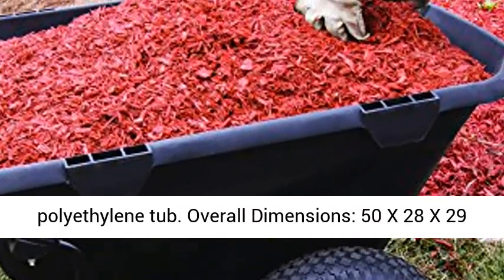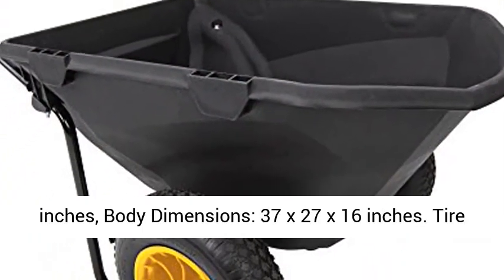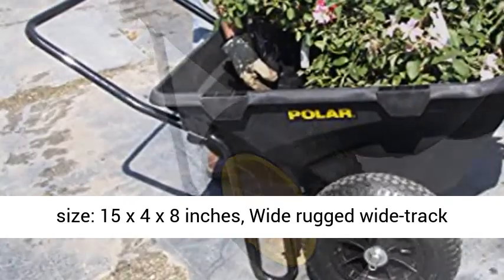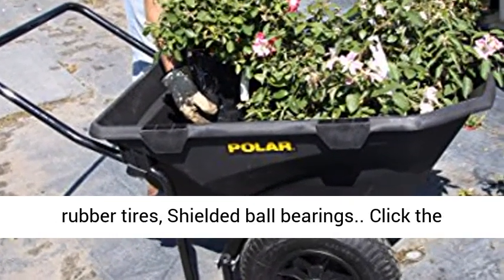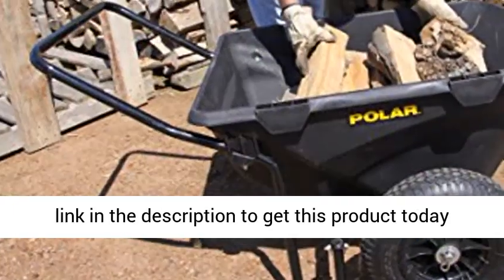High impact polyethylene tub. Overall dimensions: 50x28x29 inches. Body dimensions: 37x27x16 inches. Tire size: 15x4x8 inches. Wide rugged wide track rubber tires with shielded ball bearings.